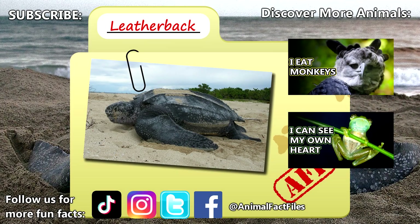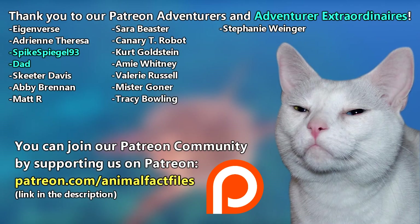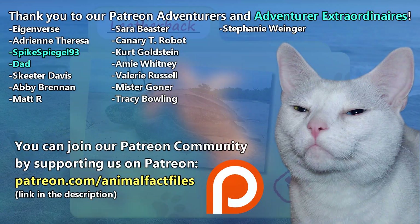For more facts on leatherback sea turtles, check out the links below. Give a thumbs up if you learned something new today. Thank you to our patrons and everyone else for their support of this channel, and thank you for watching Animal Fact Files.